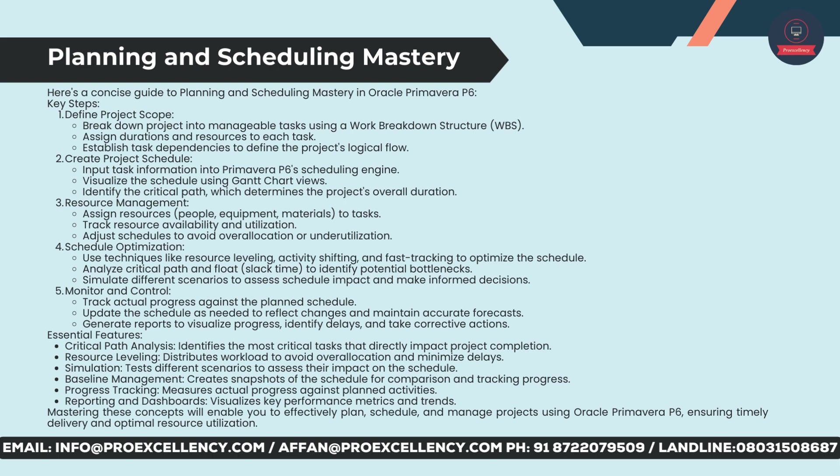Resource management: assign resources — people, equipment, materials — to tasks. Track resource availability and utilization, and adjust schedules to avoid over-allocation or under-utilization. Schedule optimization: use techniques like resource leveling, activity shifting, and fast-tracking to optimize the schedule. Analyze critical path and float (slack time) to identify potential bottlenecks, and simulate different scenarios to assess schedule impact and make informed decisions.